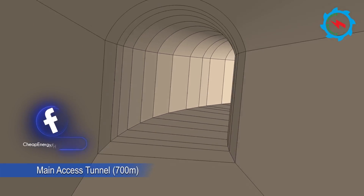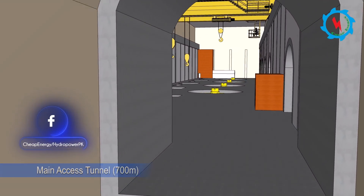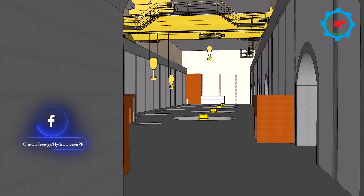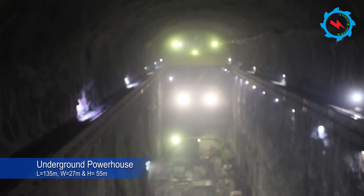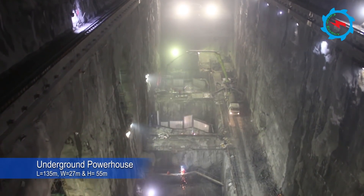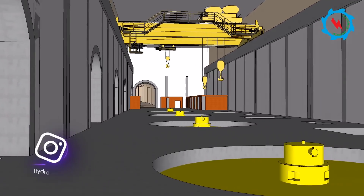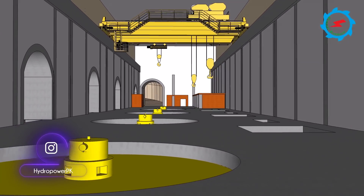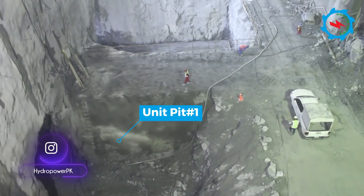The 700-meter-long access tunnel is designed for excavation, transportation of electromechanical equipment, and maintenance during the operational stage. The underground powerhouse is 135 meters long, 27 meters wide, and 55 meters high, and was excavated in seven layers. The powerhouse consists of four floors and will be equipped with four vertical shaft Pelton turbines.